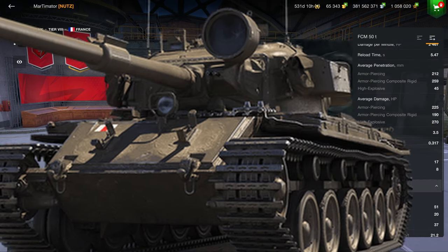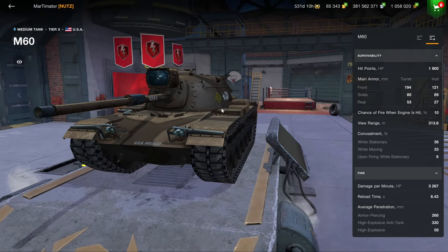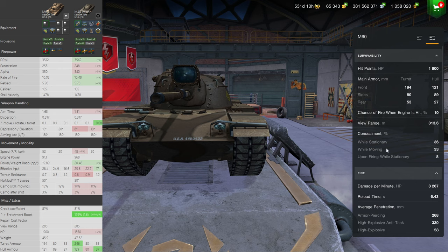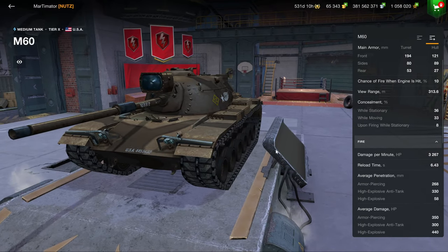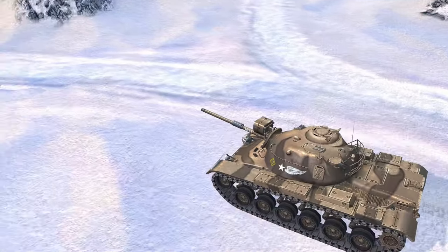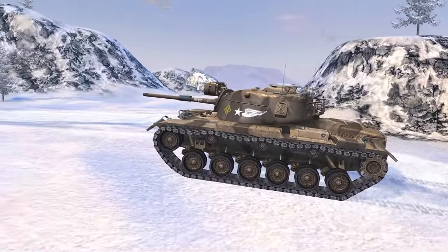The M60 as always remains a waste of money due to its non-premium credit coefficient, which means you buy a slightly different M48 pattern — and the M48 pattern is perfectly average. This vehicle is also perfectly average without any proper credit coefficient. There is zero redeeming reason to purchase the M60, because not only do you gain no new gameplay experience, you also don't even make credits.